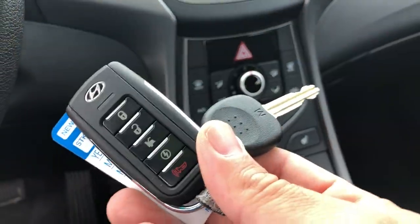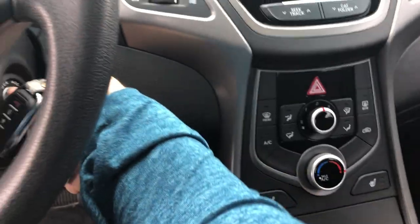It also comes with a remote starter which is a nice feature, especially knowing winter's coming up. Turn the vehicle on real quick, shut the door.